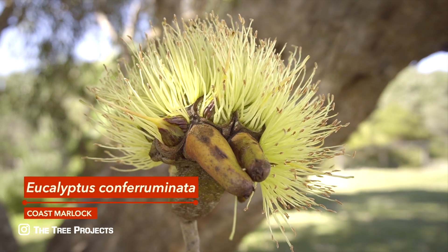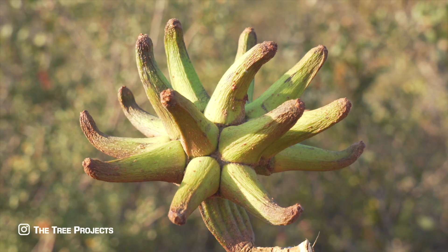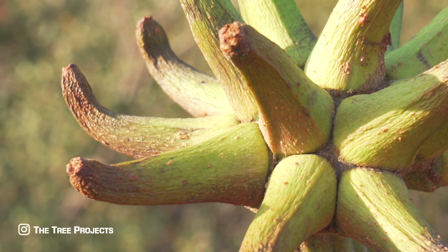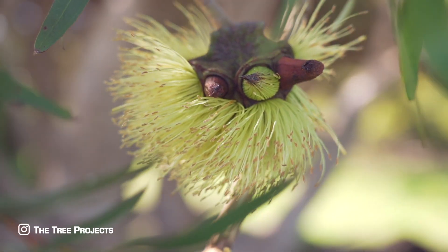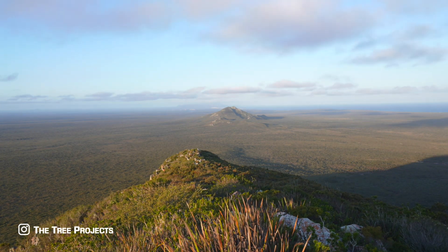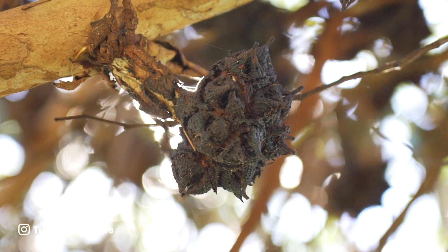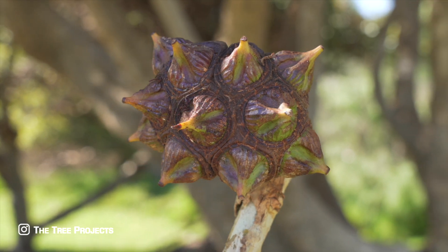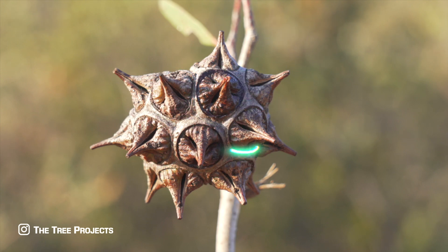Last up we have Eucalyptus conferminator, or the Coast Marlock. Yeah, I don't know, it's just weird. This species is easily recognizable by its ridiculously large horn-shaped flower caps, which are always around four times as long as they are wide. It occurs in sparse, small populations between two of the park's tallest peaks — Middle Mount Barron and the Wurrungurup range — on very exposed, harsh, coastal sites. The huge woody mass of the fruit is up to 6.5 centimetres wide. Huge! This species and 10 others are characterized by having fruit that are fused together at the tips. Look at it — fused!